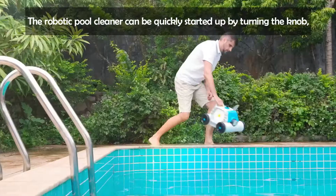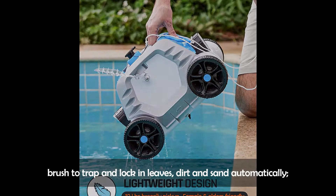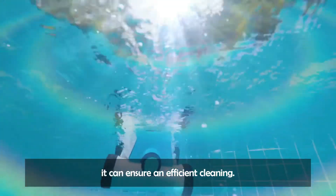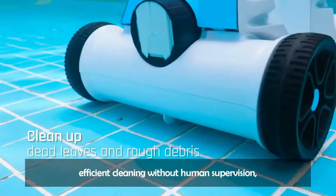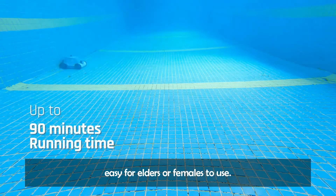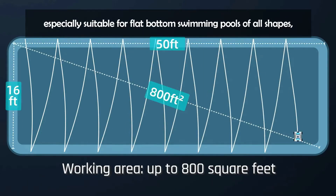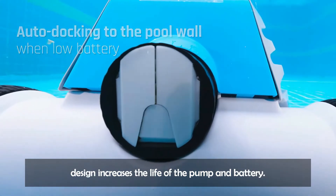The robotic pool cleaner can be quickly started by turning the knob. Two large suction doors work with one bottom brush to trap and lock in leaves, dirt, and sand automatically. Equipped with a 180-micrometer fine filter to effectively capture fine dirt, it ensures efficient cleaning. Simply start it up and drop it into the pool for up to 90 minutes of efficient cleaning without human supervision — you can do whatever you want, making life free. At only 12 pounds, it's easy for elders or anyone to use. One charge lasts 5 hours and can clean pools up to 800 square feet, suitable for flat-bottom swimming pools of all shapes, fiber or PVC. A built-in water sensor prevents accidental touch, and the IPX8 waterproof design increases the life of the pump and battery.